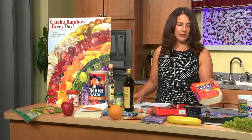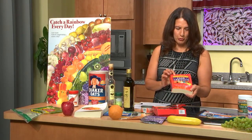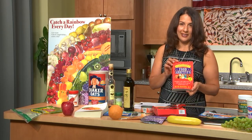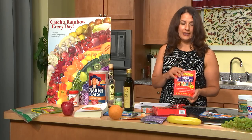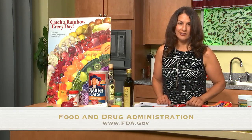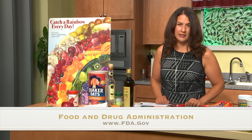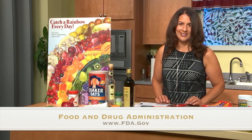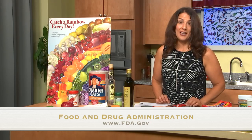Another source I use is Ruth Winter's Consumer's Dictionary of Food Additives, which I've found very helpful. I also use the FDA site and look up food additives regularly to see what the real deal is — what's allowed, what isn't allowed. That's a nice resource to use as well.